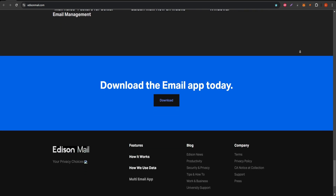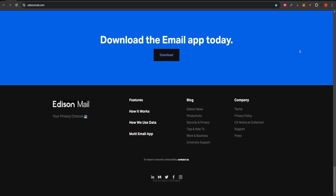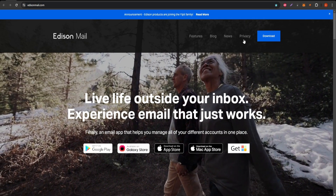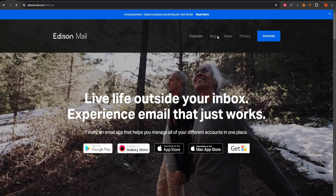One of the things I appreciate about Edison Mail is the AI-driven notifications that alert you only when something important comes in, perfect for reducing notification fatigue. It intelligently learns which types of messages matter most to you, keeping you in the loop only when necessary.